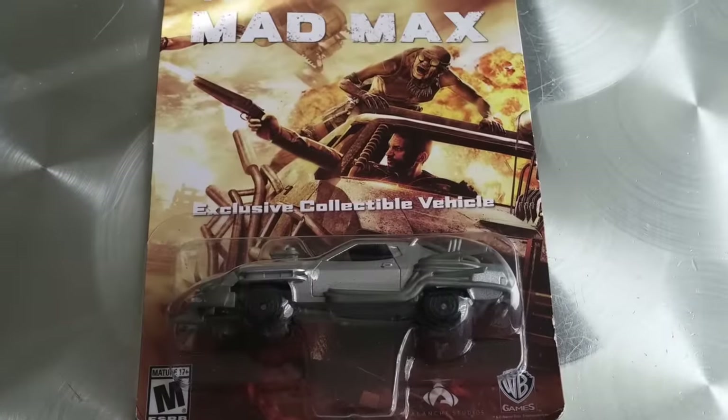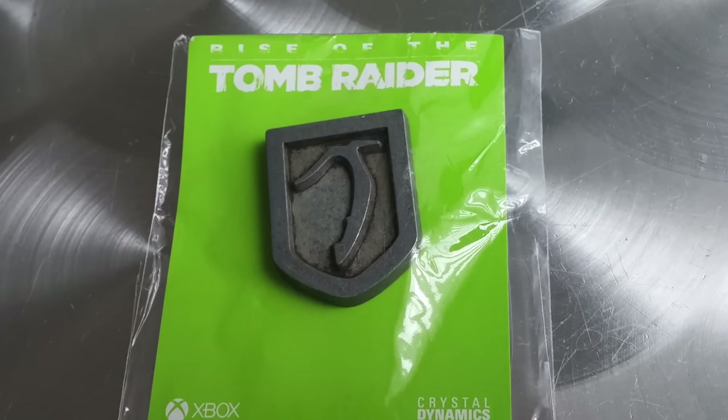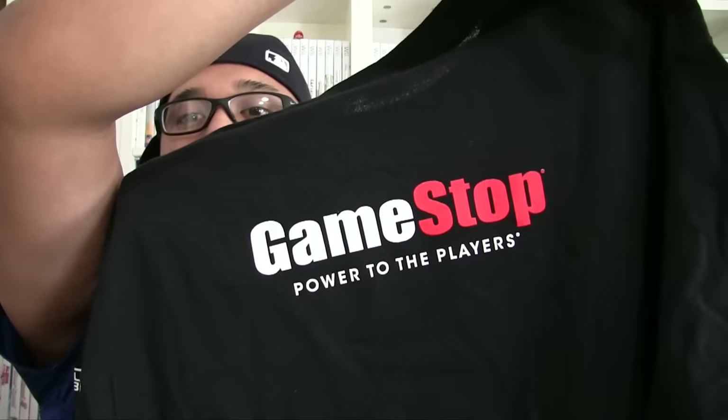He threw in a bunch of extras. Got this Mad Max car, a Rise of the Tomb Raider pin — that's pretty awesome. He threw in this cool PlayStation lanyard — I'll put that on right now. He threw in a Battletoads pin, and we got this t-shirt that says 'Superhuman Hearing' and on the back 'GameStop — Power to the Players.' I should just wear that in the GameStop store and pretend I work there, get an employee discount or something.